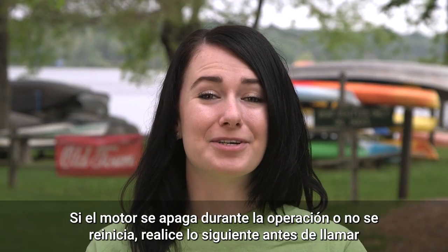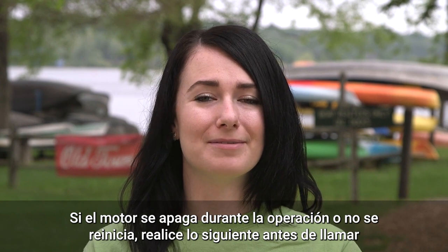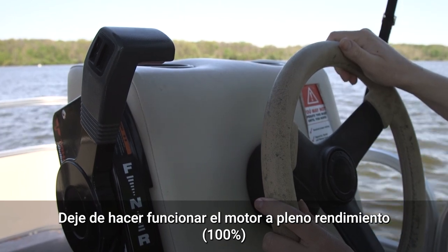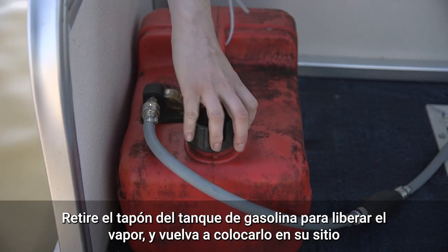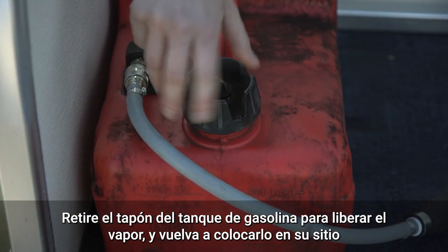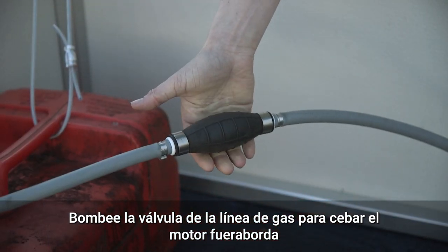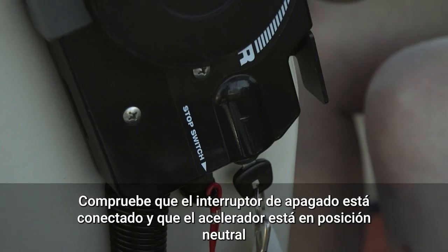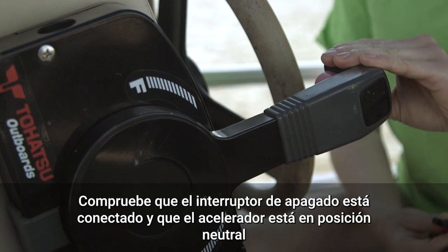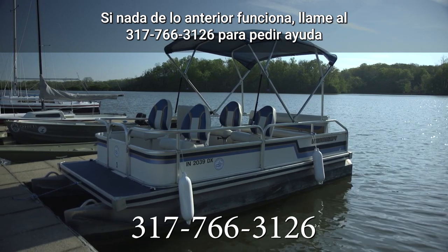If the engine cuts off during operation or fails to restart, perform the following steps before calling the boathouse emergency line: discontinue running the engine at 100% full throttle; take off the gas tank cap located on the back of the boat to release any vapor, then secure it back into place; pump the bulb on the gas line to prime the engine; double check that the kill switch is engaged and the throttle is locked in the neutral position. If none of the above steps work, call the boathouse emergency line.